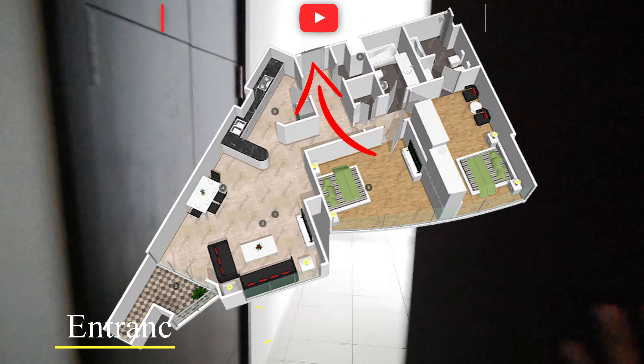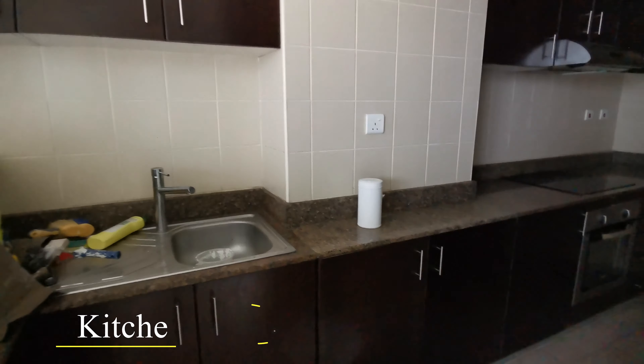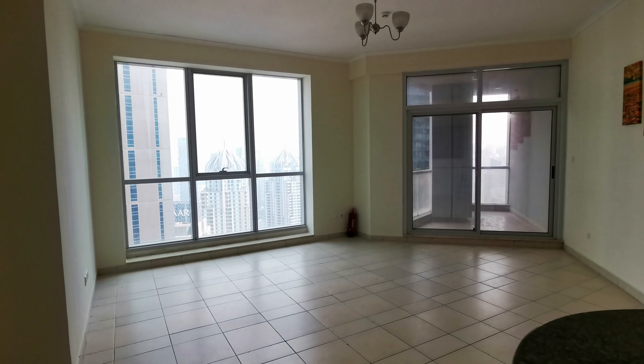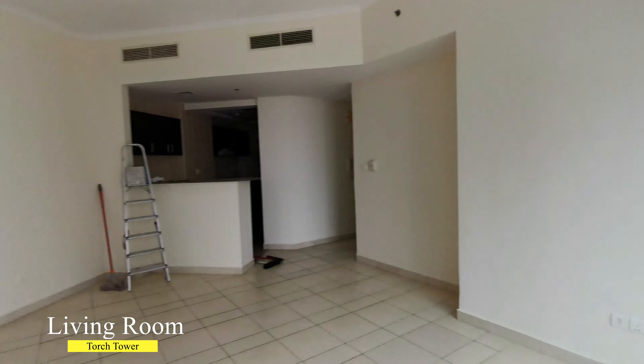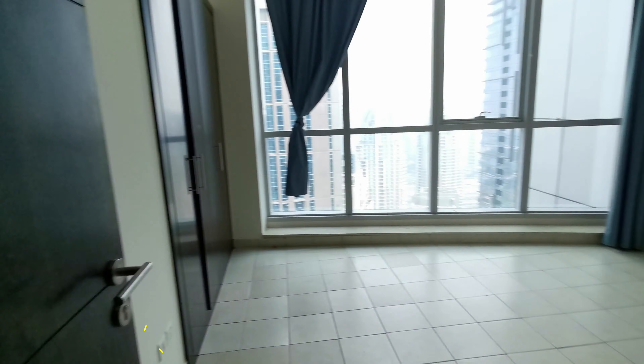This is a 2-bedroom apartment with a size of 1,258 square feet. It comes with a separate kitchen with built-in kitchen appliances like cooker, oven and fridge. In addition, there is a laundry room and a separate storage room. The living room is spacious enough for a sofa, TV and dining table.